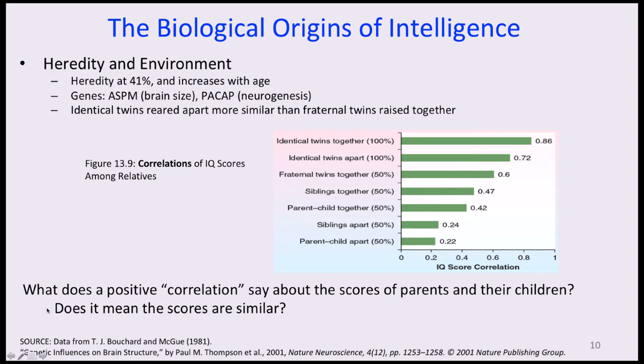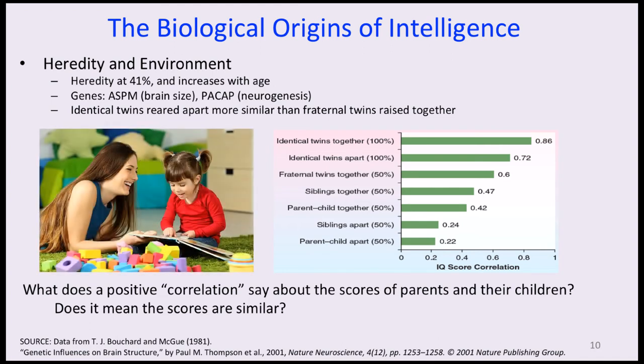What does it mean to say there's a positive correlation in intelligence scores of parents and their children? A correlation doesn't mean the scores are similar — it means there is a consistent pattern or relation between them. If a child has parents with very high intelligence, the child has a greater likelihood of being relatively more intelligent, but the scores won't necessarily be the same. Think of them as connected through a rubber band — there's a range, because the role of parents is more than just genetic.